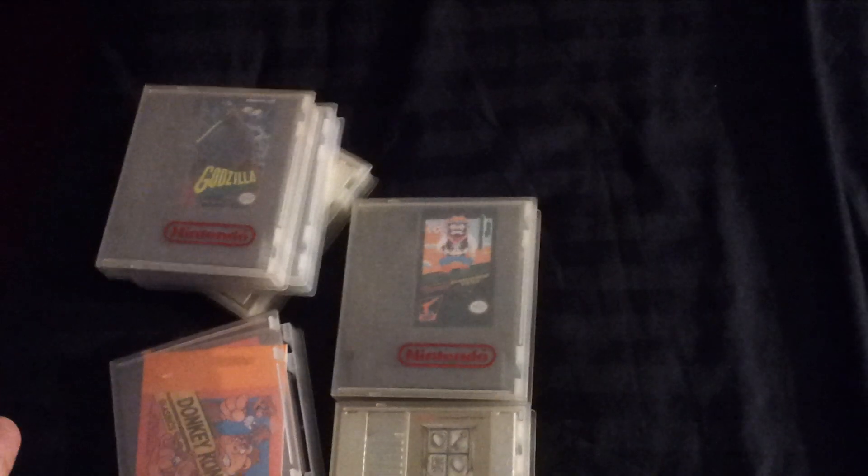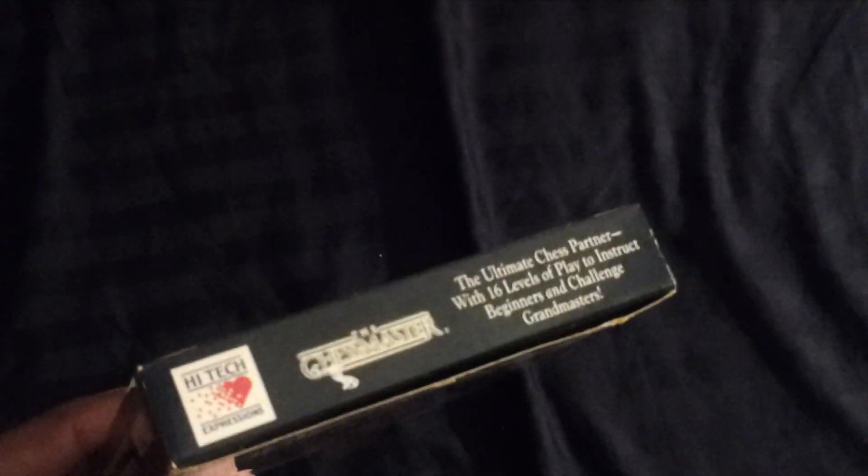Now I'm gonna show you the box games, and the last game I'll show you is factory sealed. You're not gonna believe how much I paid for these games. Chess Master — this is in excellent condition, ladies and gentlemen. The box is shiny, it's still in the plastic, basically brand new, complete in the box.